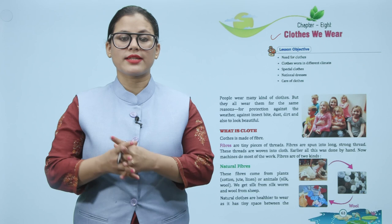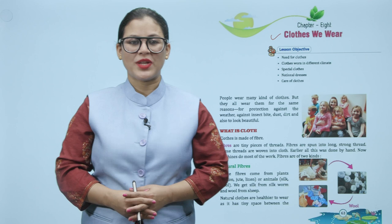People wear many kinds of clothes but they all wear them for the same reasons — for protection against the weather, against insects, dust, dirt, and also to look beautiful.